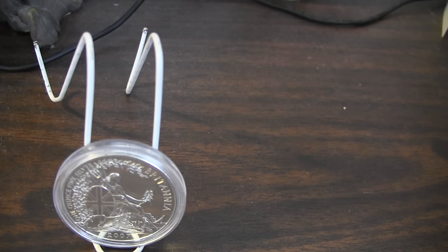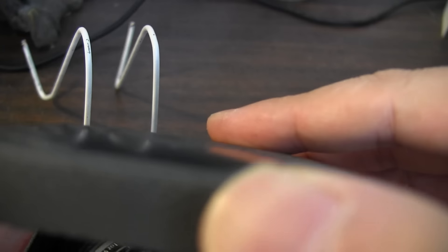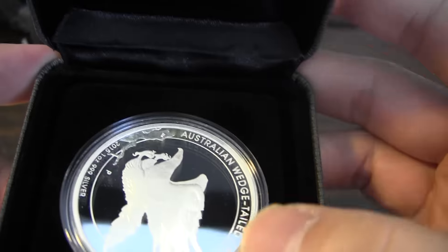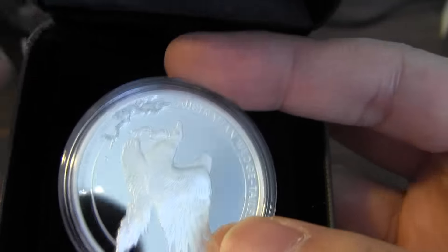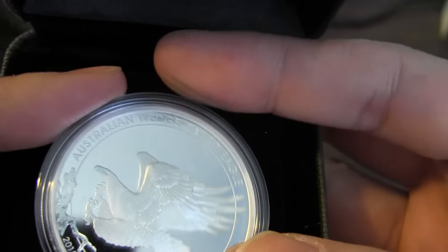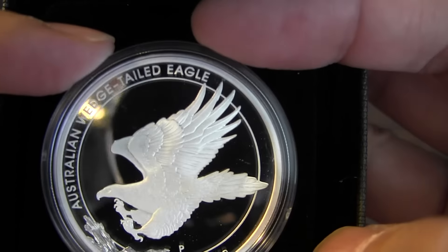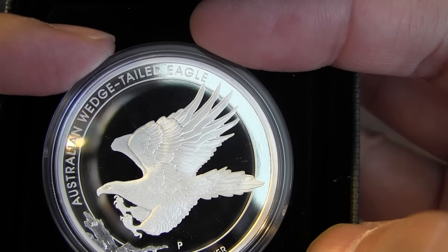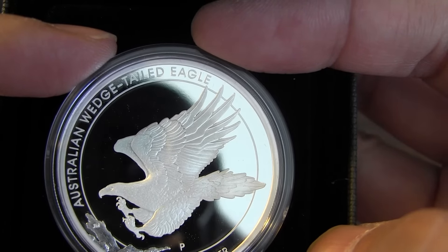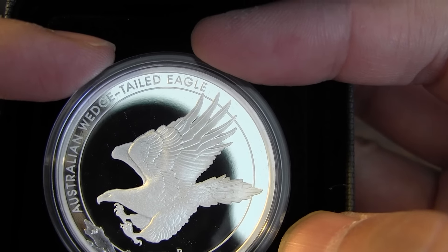On to the next coin, which is a Wedgetail Eagle from 2015. This is a beautiful coin from last year, the same design and everything. That looks like a perfect 70, doesn't it? That is smoking clean. Maybe I should consider grading this.